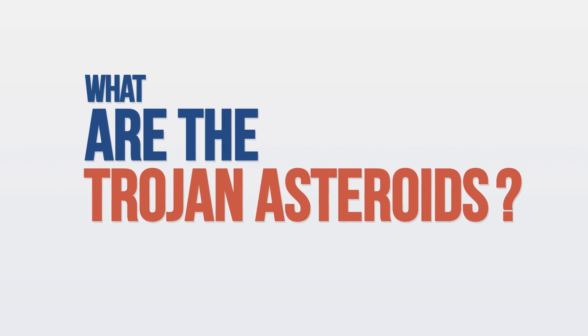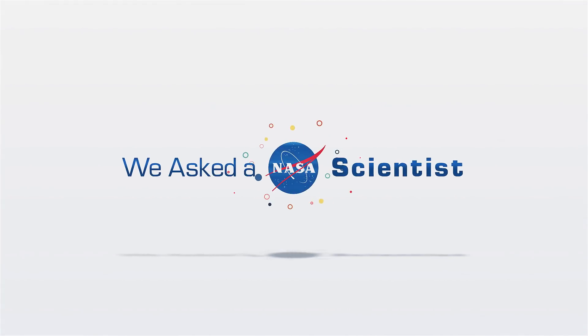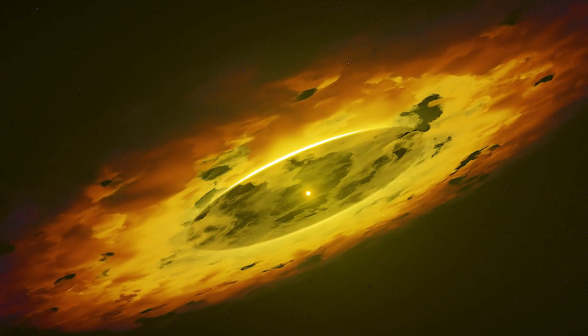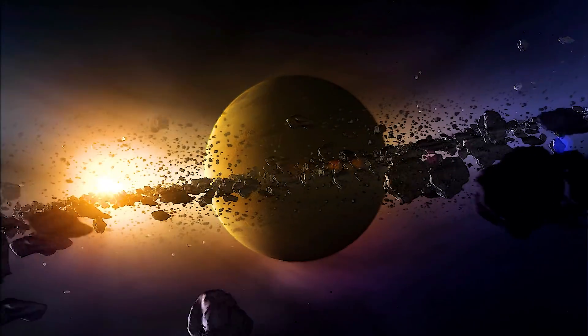What are the Trojan asteroids? Let's begin by going back over 4 billion years, when the newly formed solar system consisted of trillions of tiny rocky and icy objects. Many of these objects came together to form the planets.